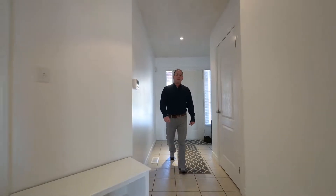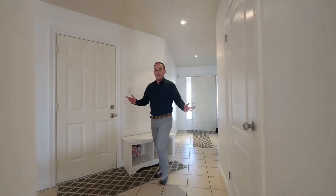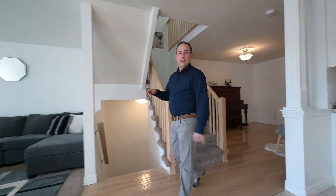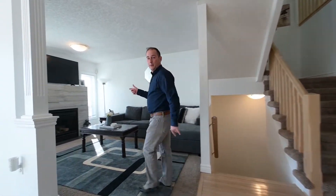Welcome inside everyone. Let's talk open concept — this room behind you would make a great dining room. And what do we have in here? A gas fireplace in the living room.